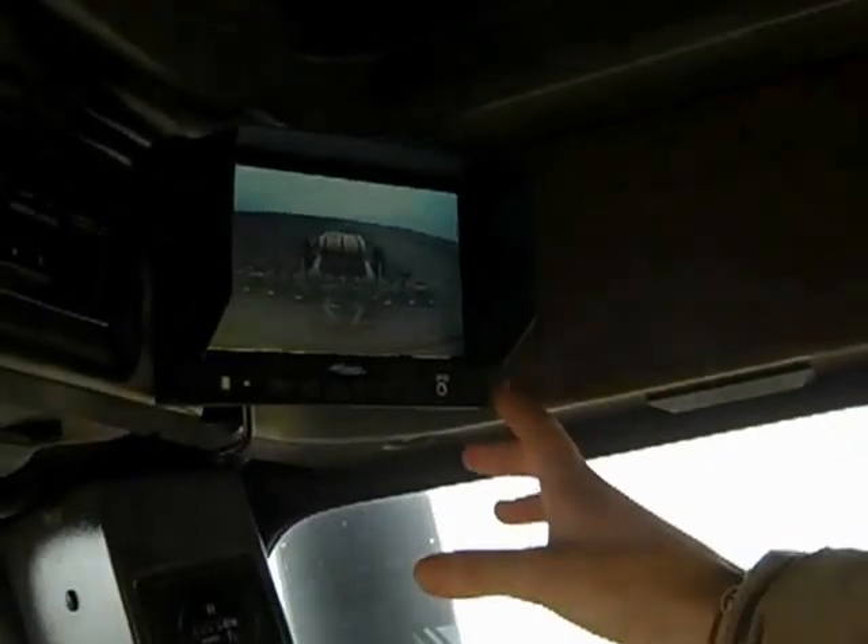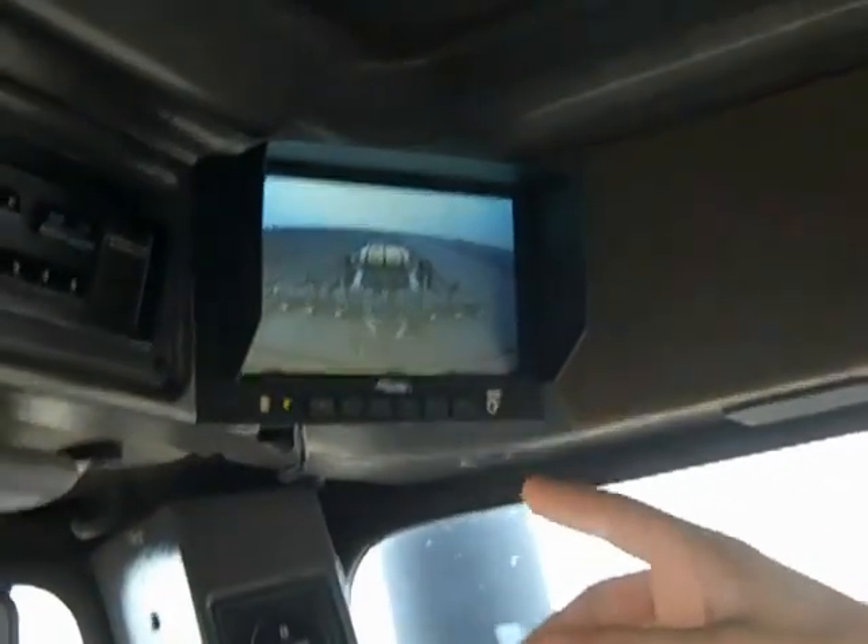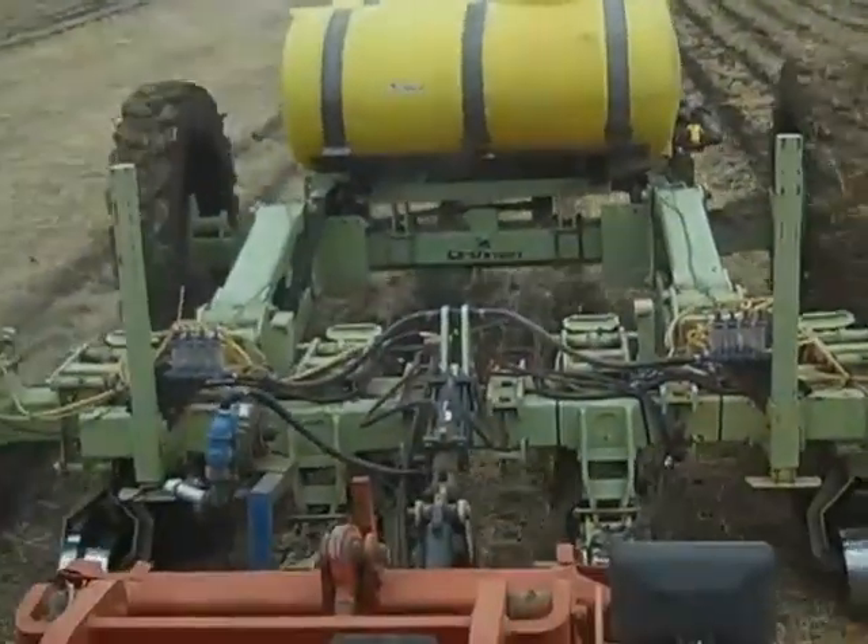Another piece of technology we have here at the tractor with me today is a camera. This is a camera view from the roof cab of the tractor. It's allowing me to view my implement and check each row unit to make sure that everything is running properly and efficiently, so that I don't have to turn around to look at the implement.